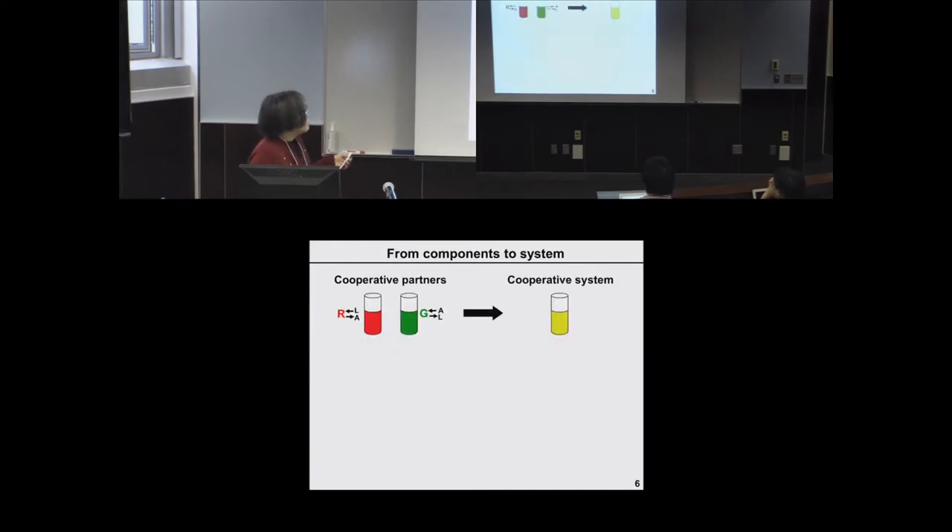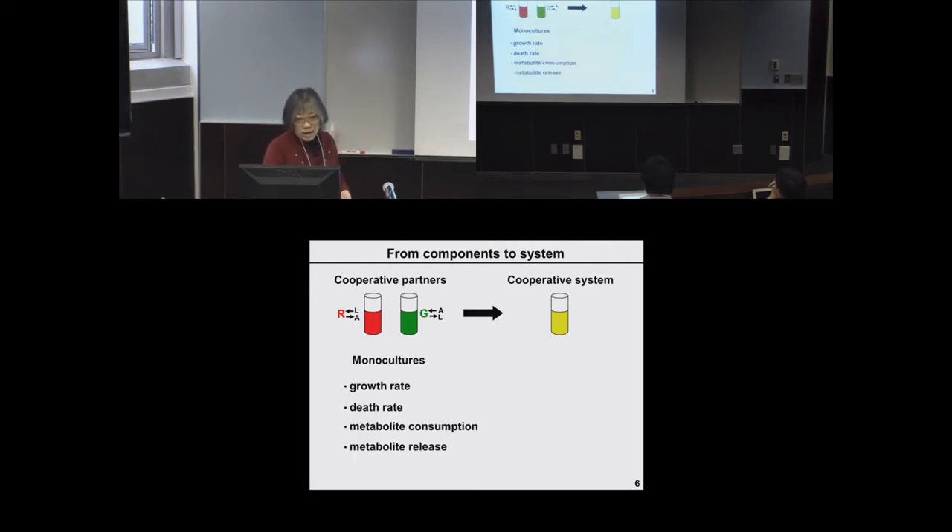Now with COSMO being viable, we can ask how properties of cooperative partners influence the behavior of the cooperative system. Properties of cooperative partners can be measured in monocultures — for example, growth and death rates of the two strains at various concentrations of adenine and lysine, and rates of metabolite consumption and release. At the co-culture level, we can measure co-culture behavior such as the growth rate or the viability threshold of the co-culture, which I will explain in a later slide.